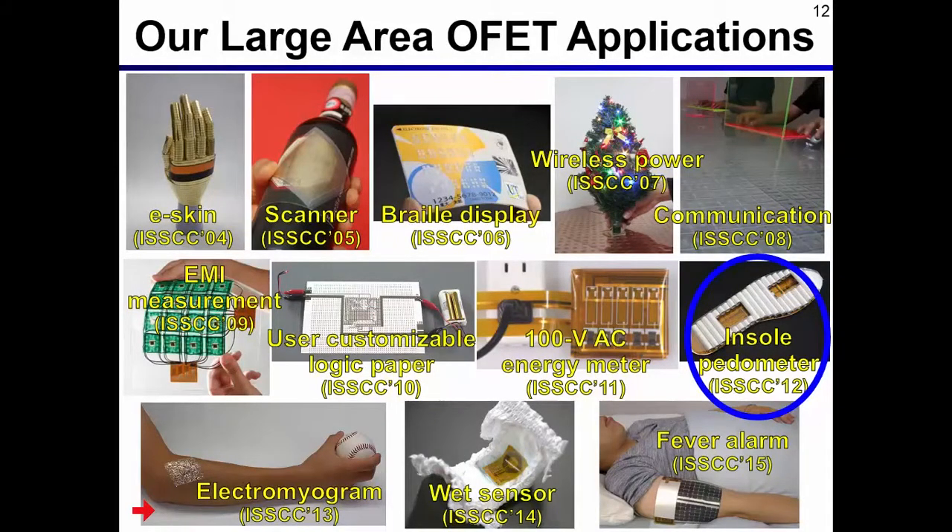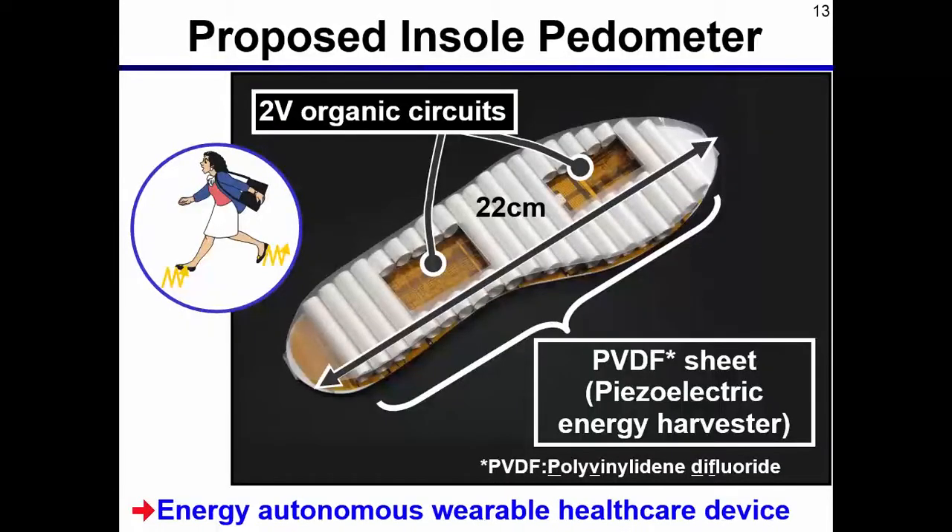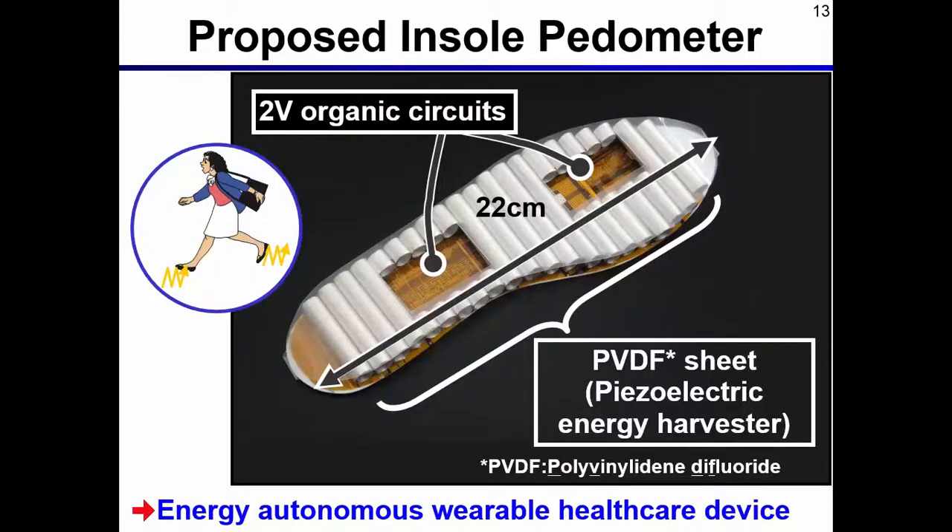In my talk today, I will show you the detail of the insole pedometer. Here is the developed insole pedometer — it is put into the shoes. During walking, energy is harvested and the number of steps are counted. The silver film is a PVDF sheet for piezoelectric energy harvesting. Two-volt organic circuits are used to rectify the AC input to DC voltage and to count the number of steps using a counter circuit. This insole pedometer is an example of energy-autonomous wearable healthcare devices.